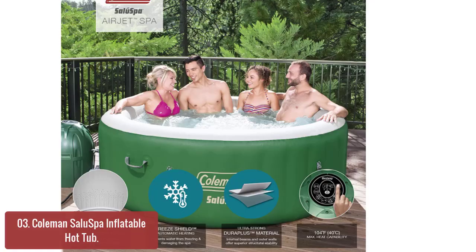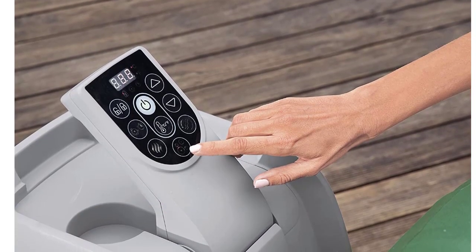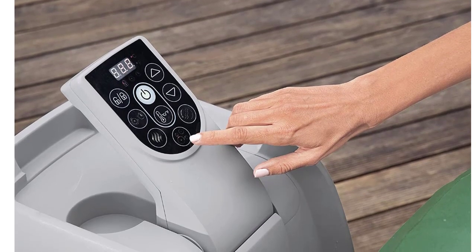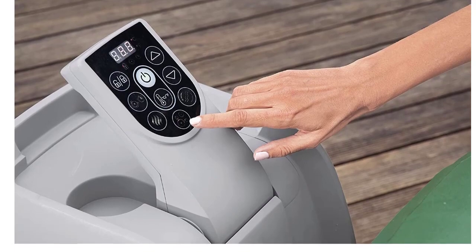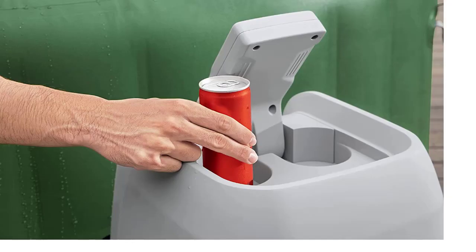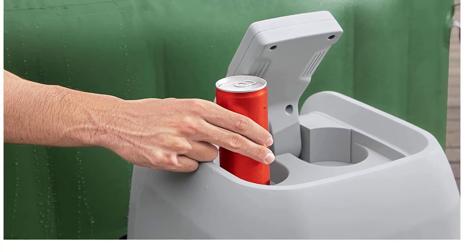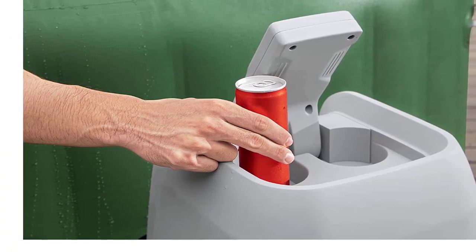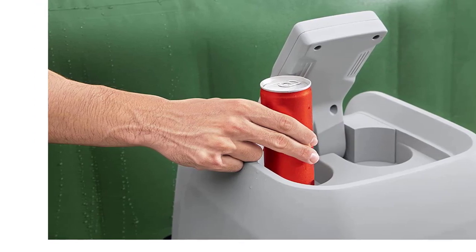The spa's durable PVC material and I-beam construction offers superior strength and stability while ensuring your hot tub never loses its shape. A cover is included as an extra safety feature to maintain the water's warm temperature and prevent debris from getting in. An ideal option for the busy family, the Coleman Salo Spa is an economical, compact solution that won't take up much space, featuring sturdy PVC and a durable coating for exceptional strength and stability.